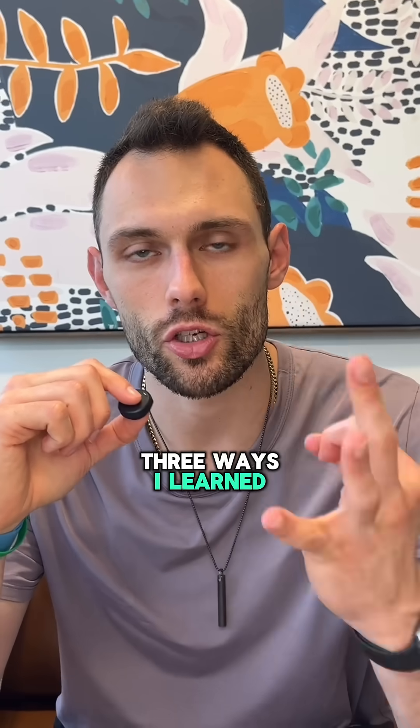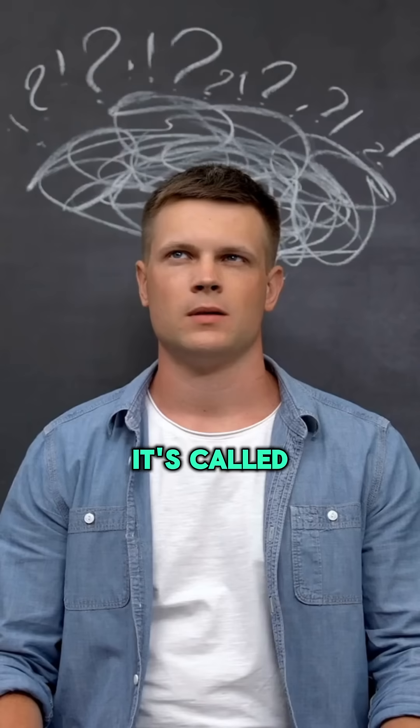Three ways I learned to improve my memory while getting my cognitive neuroscience degree. Number one: what's the fastest way to remember something when you're learning something new? It's called active recall.